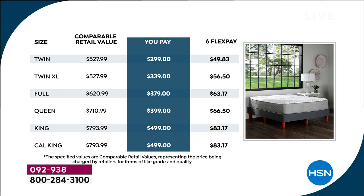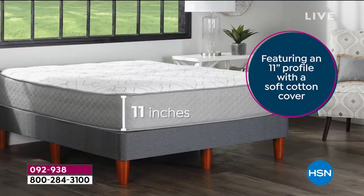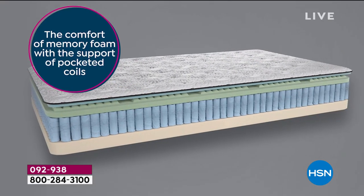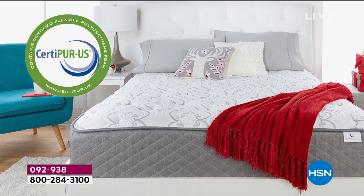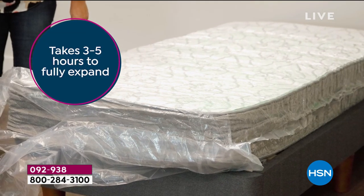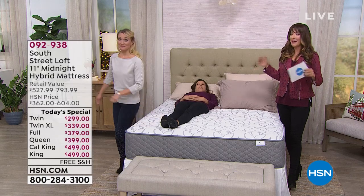We have FlexPay available as well as 12-month financing — our VIP financing on the HSN credit card — for the queen, king, and California king sizes. If you already have your HSN credit card, you can cut your FlexPay in half, and those are interest-free payments if paid in full over 12 months. Go to hsn.com right now to get in on our Today's Special. Mattresses in a box out there probably start at about twice this price, but we did it better and more affordable — about 50% off average retail.